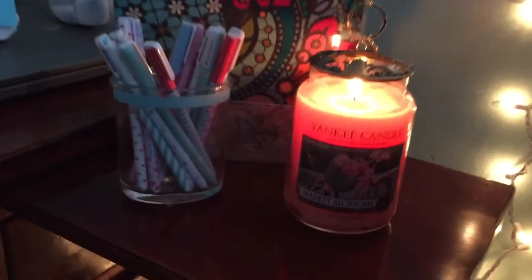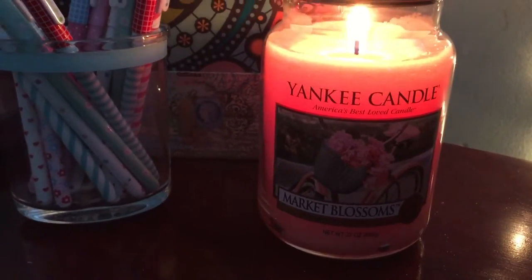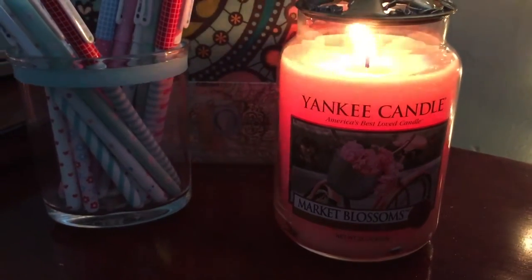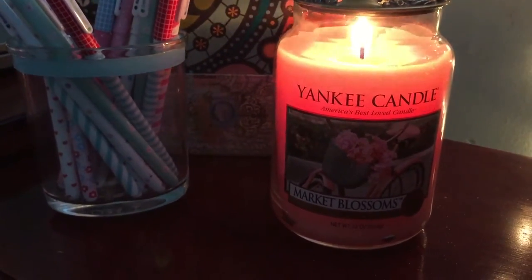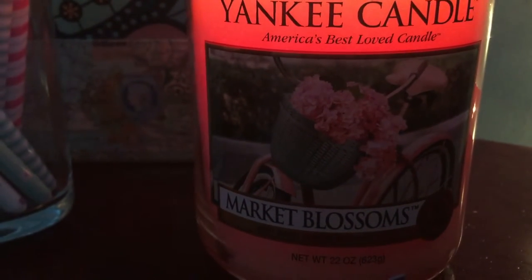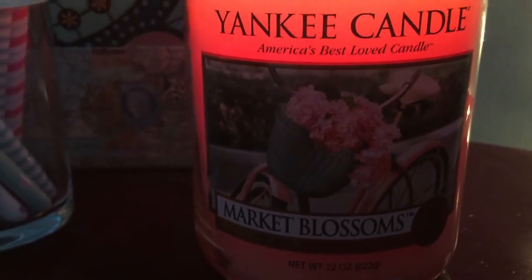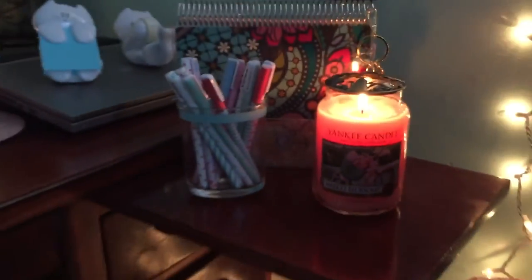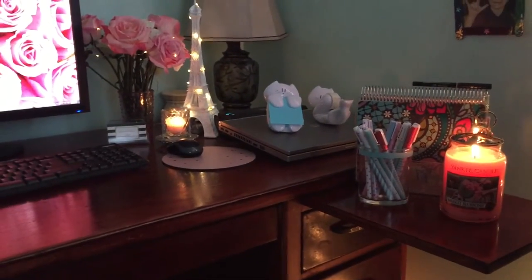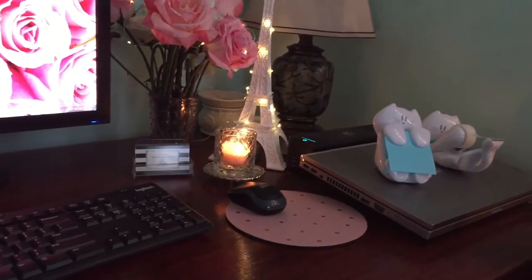The wax is a really pretty light kind of pink shade that is just what I was looking for for my little desk area. In the picture you get a close-up of a little vintage pink bicycle with a little blue basket with little flowers cascading out, and I just love the visual of this candle.